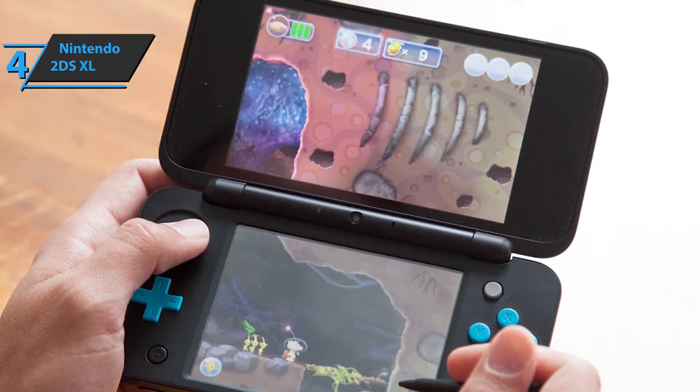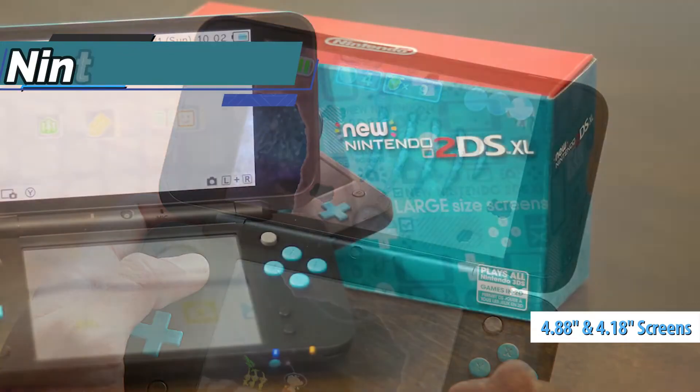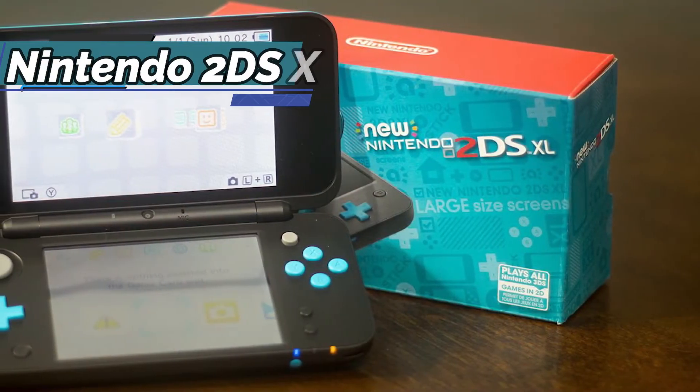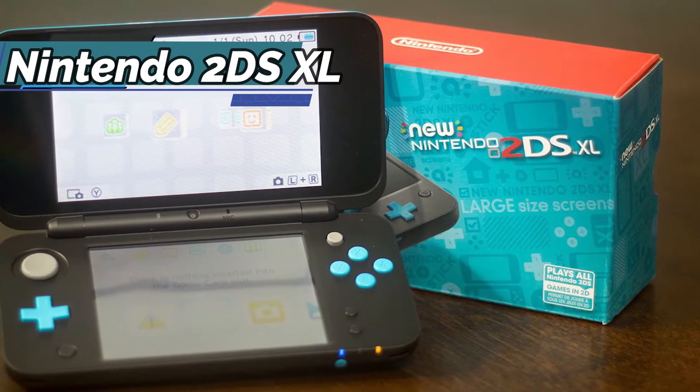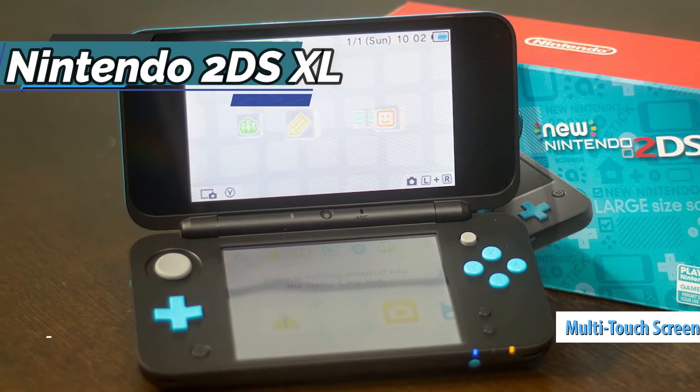The upper LCD screen measures 4.88 inches while the lower one is 4.18 inches, the same as the new Nintendo 3DS XL. Both play content at a 400 by 240 pixels resolution and have integrated multi-touch technology.